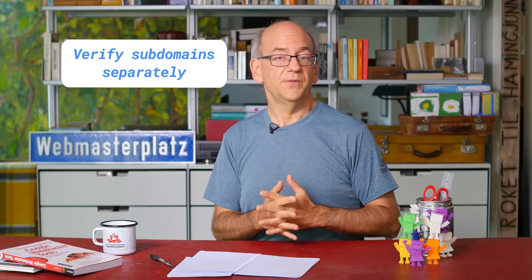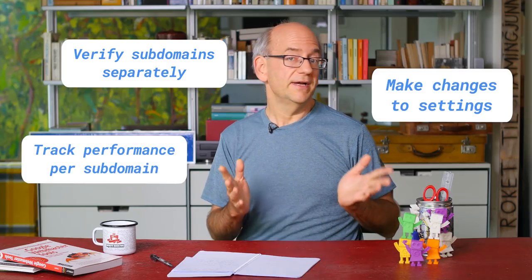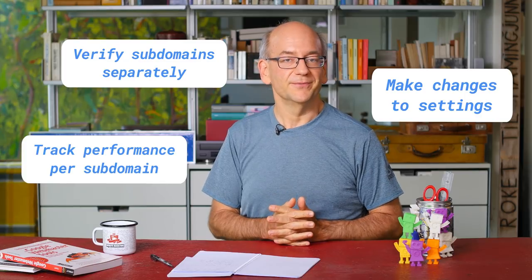On other servers, using subdirectories for different sections like a blog and a shop can be trickier, and it's easier to put them on separate subdomains — that also works for us. You'll need to verify subdomains separately in Search Console, make any changes to settings, and track overall performance per subdomain. We do have to learn how to crawl them separately, but for the most part, that's just a formality for the first few days.